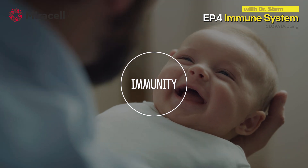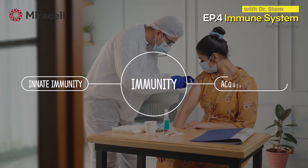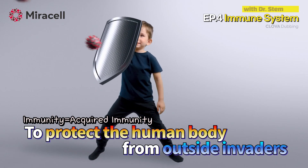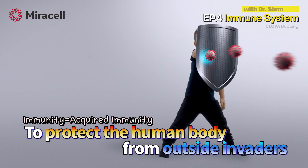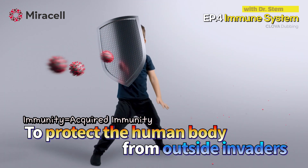Immunity can be divided into innate immunity, which is present from birth, and acquired immunity, which is obtained through adaptation over the course of life. The word we call immunity actually refers to this acquired immunity. The immune system is built to defend the body against dangerous invaders.